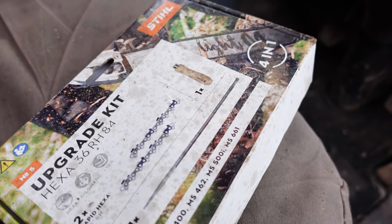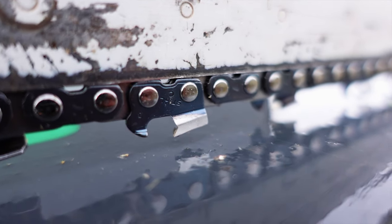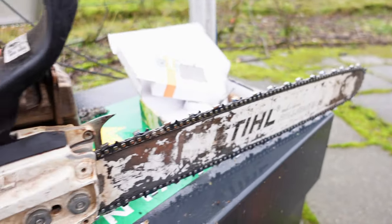So it's Thursday morning, we've got this small cherry to take out. We're basically going to cut it down now, but we've got the Stihl Hexa chain and the standard chain we're going to put on the saw, and we're going to give them a race on this cherry stem.